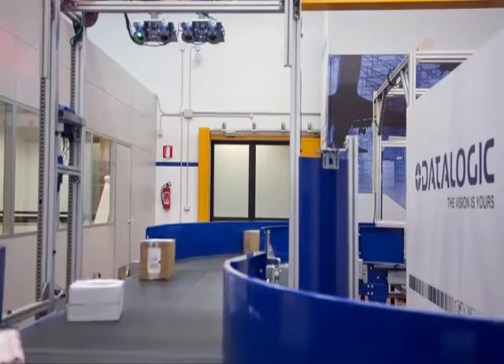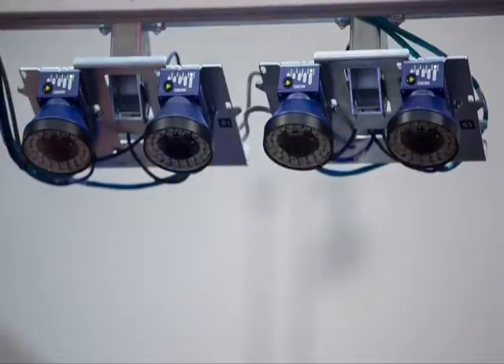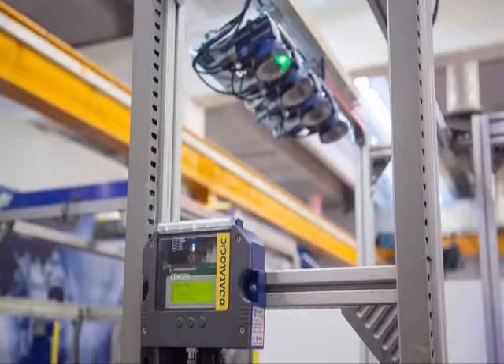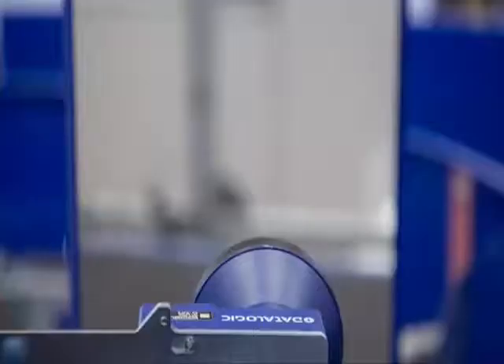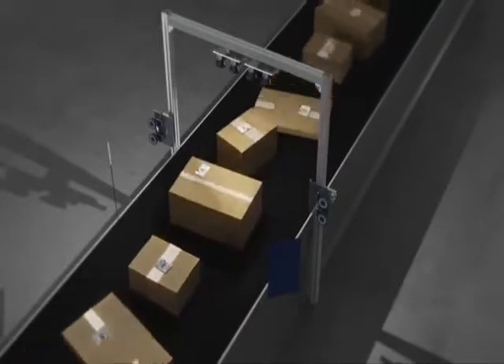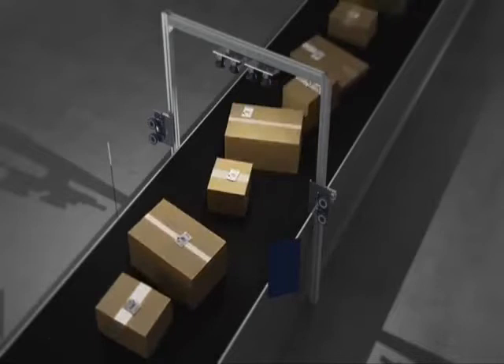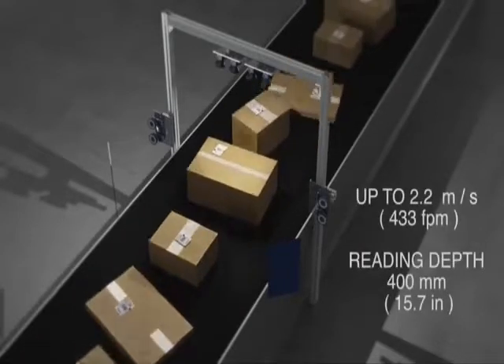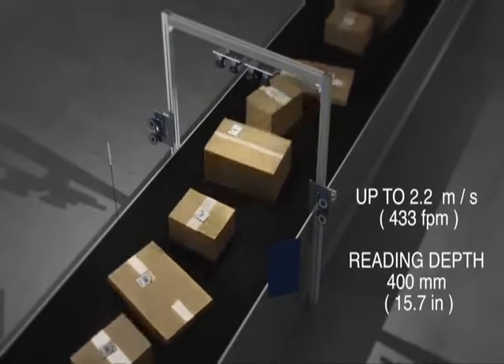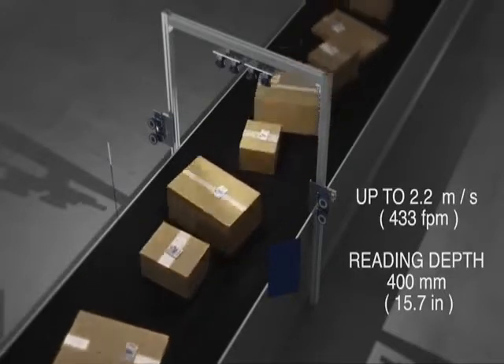The XRF410N, which stands for Extended Reading Field, utilizes the features of two Matrix 410N imagers to create a solution that is much more powerful than the sum of its parts. The XRF410N is an optimal solution for a broad variety of material handling applications, supporting transportation speeds up to 2.2 meters per second, medium object size, and reading depth of 400 millimeters.